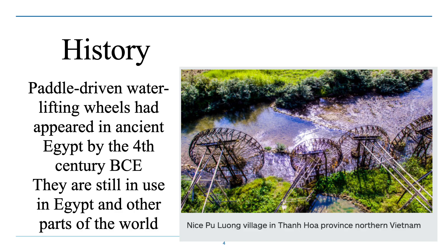These paddle-driven water wheels can provide a very efficient gravity-driven way to move water from lower places to higher places, and are still being used in many places in the world today.